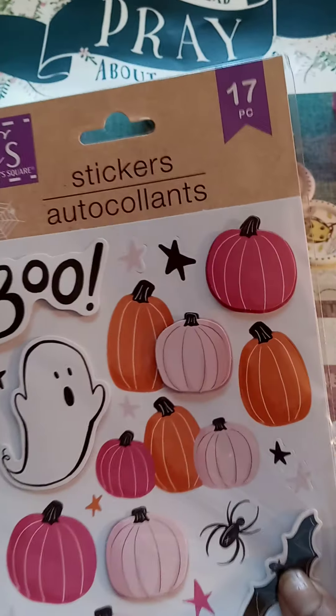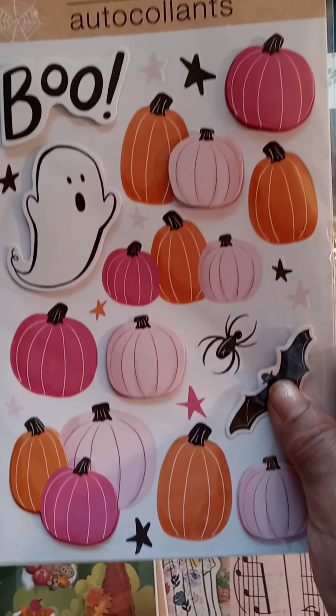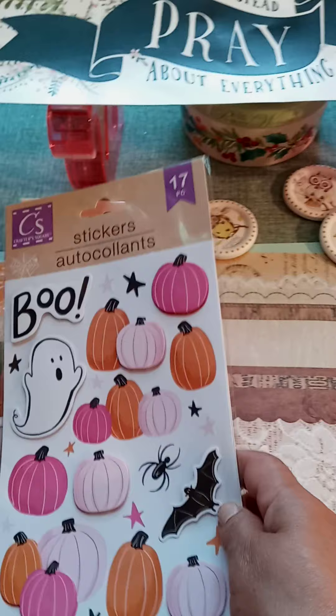Also from Crafter Squares, a 17-piece sticker set — pumpkin with ghosts, bats, spiders. I hate spiders, but anyways it was still cute.